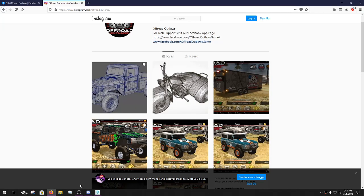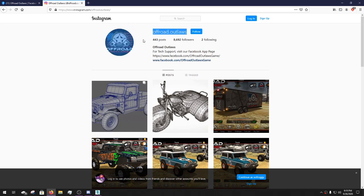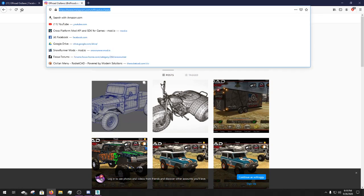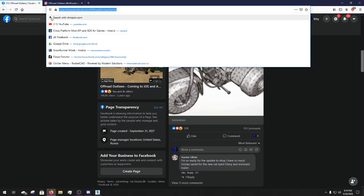What is up everybody? Welcome back to another episode of Offered Outlaws News. They do have an Instagram and I'll leave the link here for you guys to go join it. I'll also put the Offered Outlaws Facebook page in the description because people have been asking me for the link to that.